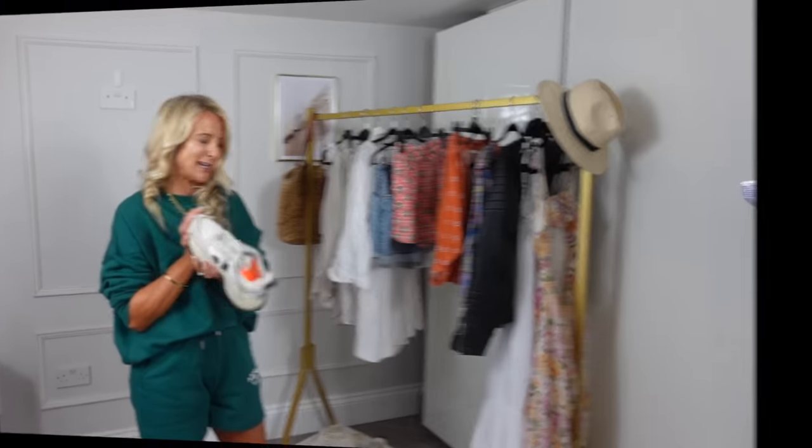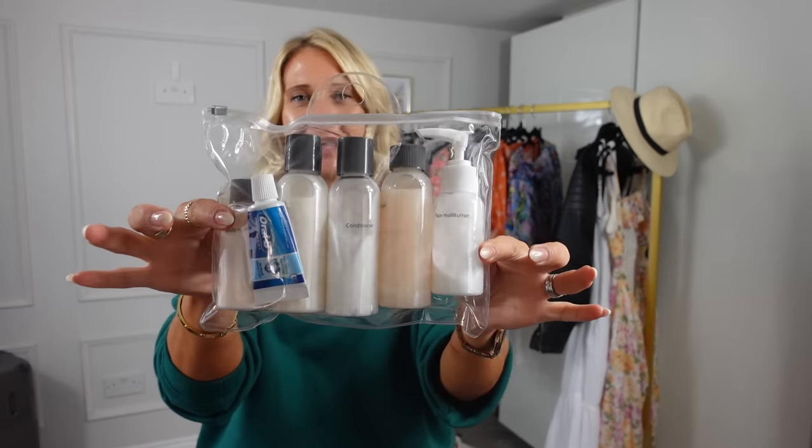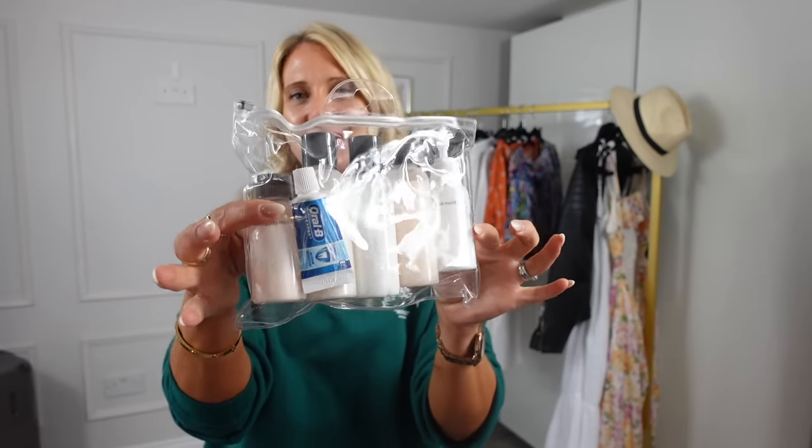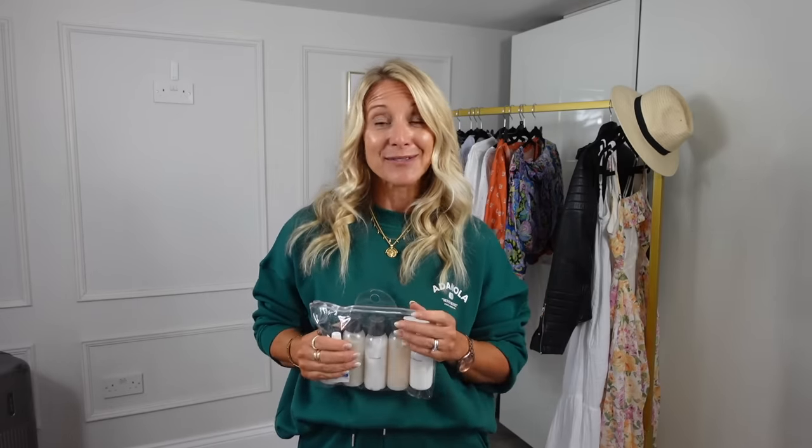That's it for today - thank you for watching. I'm off on holiday and will probably still answer comments while I'm away and edit this video to have it up when I get back. One last thing: I get my clients to decant everything into little 100ml bottles, which saves loads of space. I hope you all have a lovely holiday if you're going away, and I will see you afterwards.